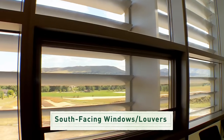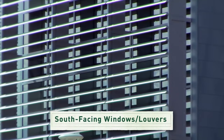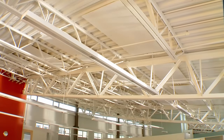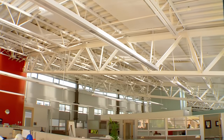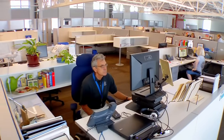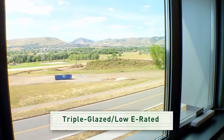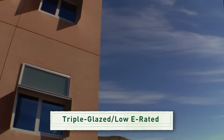South-facing windows gather the sunlight. Shades or louvers block out the heat in the summer and let in more warmth and light in the winter. Daylight directed by louvers and reflected by light-colored interior surfaces provides most of the lighting that occupants need, and along with additional lighting controls, reduces the lab's energy bill.